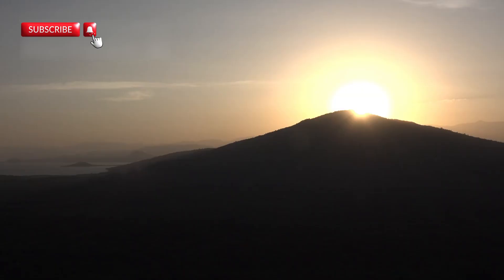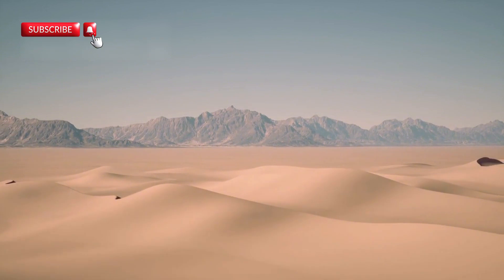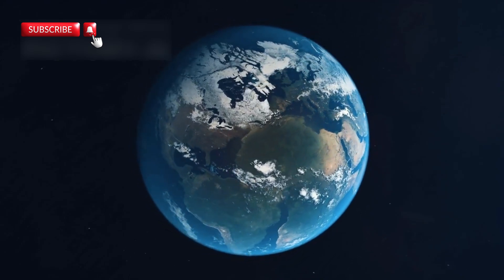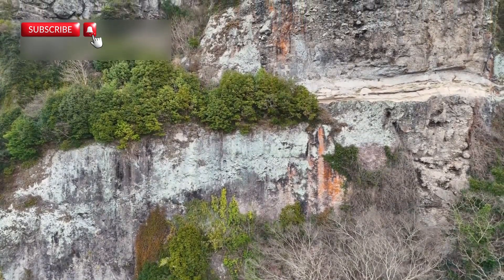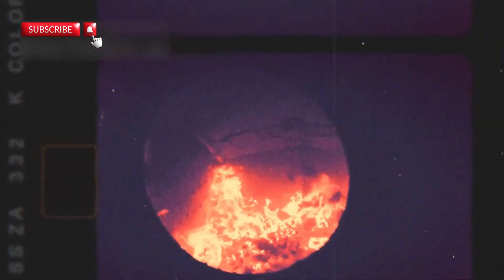One of the most fascinating and active areas where this is happening is in East Africa, specifically in the Afar region, located mostly in Ethiopia. On the surface, the Afar region appears to be a hot, dry desert, but beneath it, one of the most powerful geological events is taking place. Here, the land is literally splitting apart. What makes this so rare is that this type of rifting usually occurs beneath the oceans, far from view. But in Afar, this massive geological process is happening above ground, giving scientists a rare opportunity to observe it in real time.